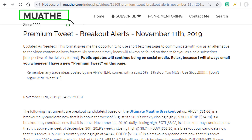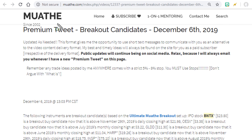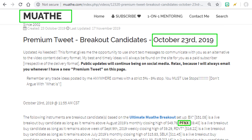For the record, November 11 is when I sent that breakout alert for paid Moathe.com subscribers for AXSM, as you can see here. On December 6, we can see BNTX is mentioned here as a breakout candidate for paid Moathe.com subscribers. And we can also see here on October 23, PFNX.